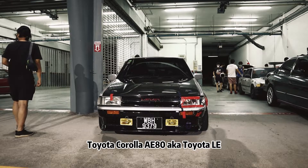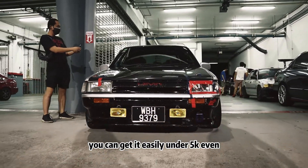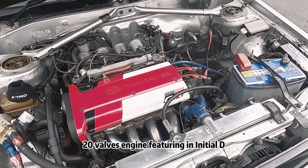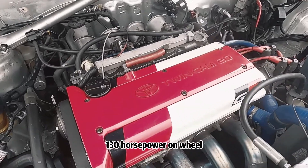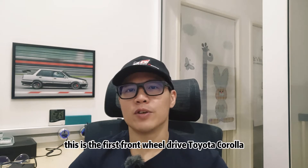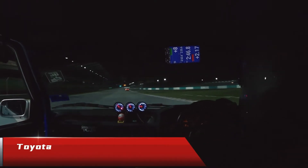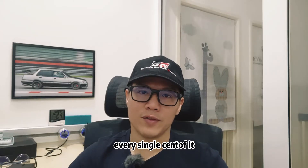Toyota Corolla AE80, also known as the Toyota LE. You can get it easily under 5k, even under 7k with a silver top or black top, which is the famous 4A-GE 20V engine featured in Initial D. Weighing just under 900 kilos with 130 horsepower on tap, it will give you lots of fun on the circuit. This is the first front-wheel drive Toyota Corolla, launched in 1986 with fairly good handling. I'm owning one of these track toys now and I can tell you it is really worth every single cent of it.